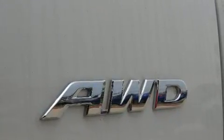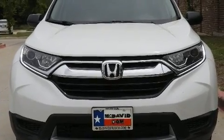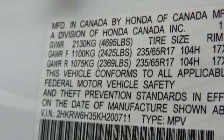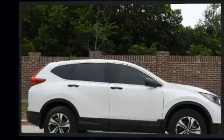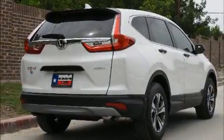Honda prioritized comfort and style by including delay-off headlights, a tachometer, an outside temperature display, rear wipers, and a split folding rear seat. Audio features include an AM/FM radio, steering wheel mounted audio controls, and four well-positioned speakers.